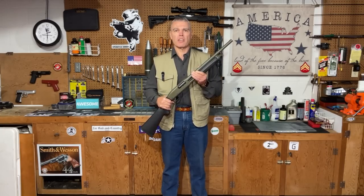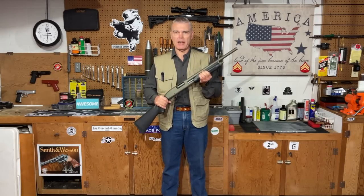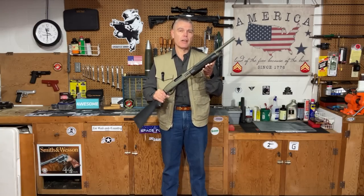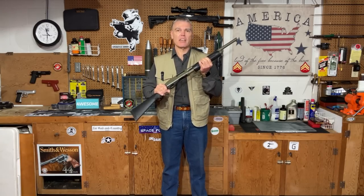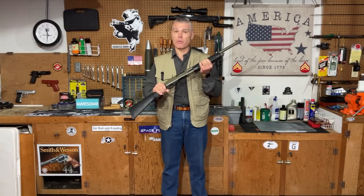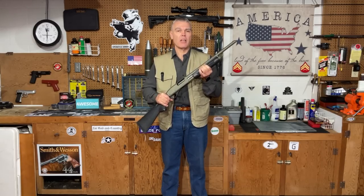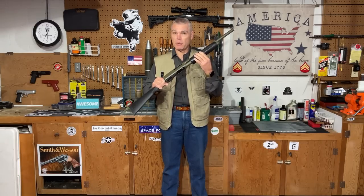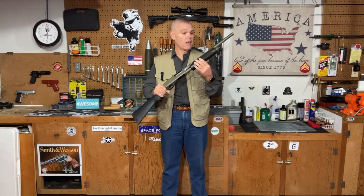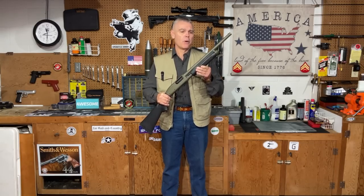Hi folks, HR Funk here with one of the most time-honored and trusted home defense implements ever devised. What I have is a 12 gauge slide action, aka pump shotgun. Shotguns very similar to this have been used for over a century to defend hearth and home. They've also found roles in our military, and most notably from my own past, for years and years they have been trusted companions in police department patrol cars.